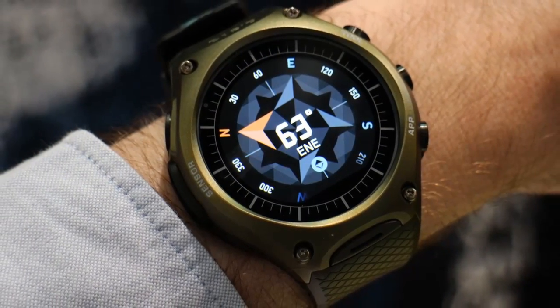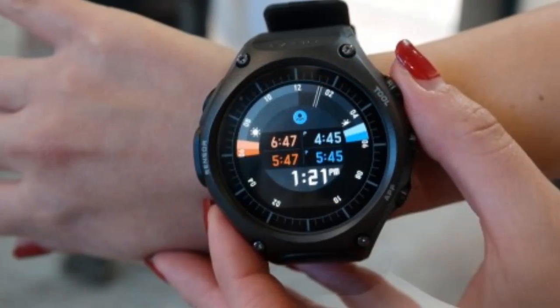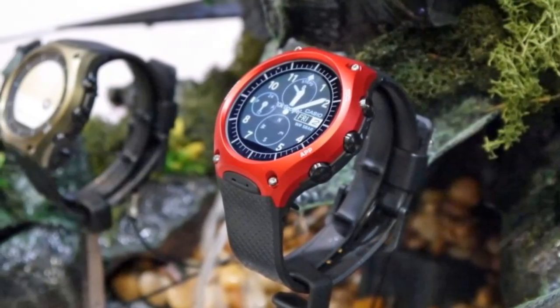It works with any device running Android 4.3 KitKat or above, or an iPhone 5 or above. The Casio Smart Outdoor Watch comes in several color variants as well, including black, red, and green.